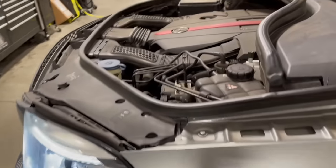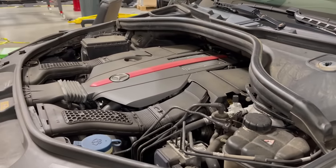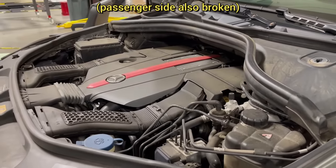When this customer brought in their Mercedes-Benz for an oil change, the technician noticed multiple engine mounts were broken. The customer declined repairs.